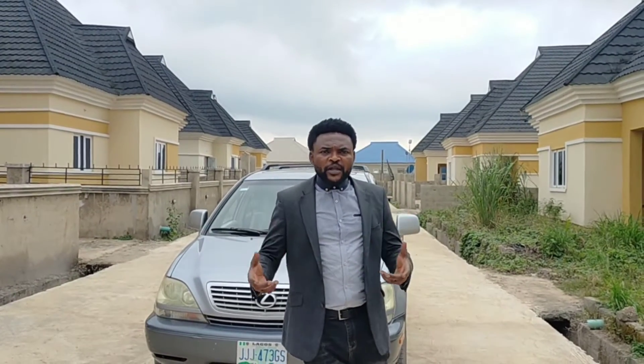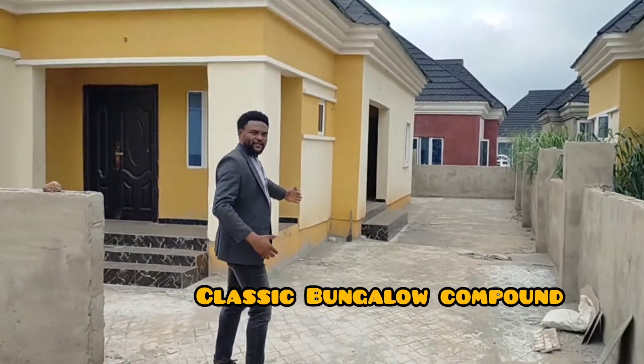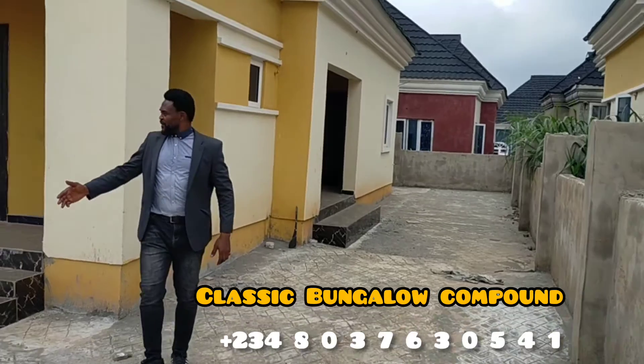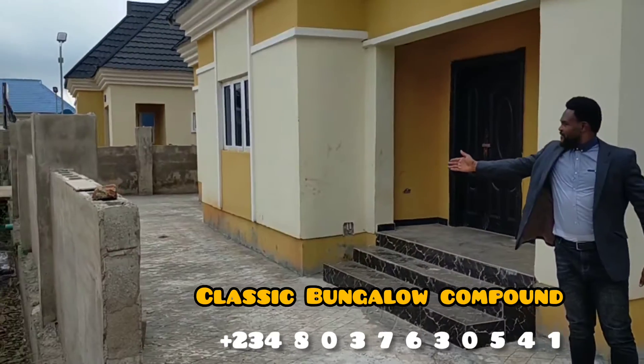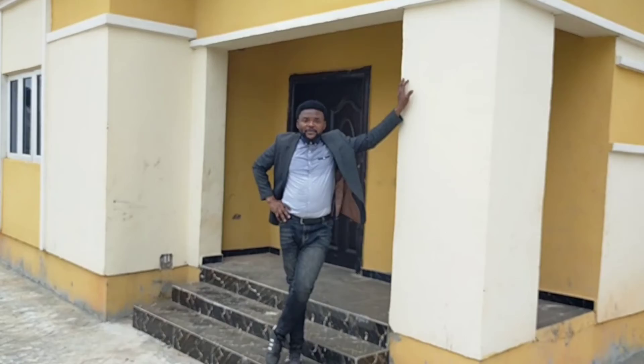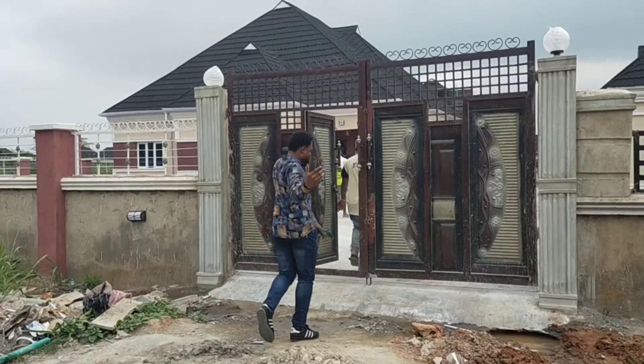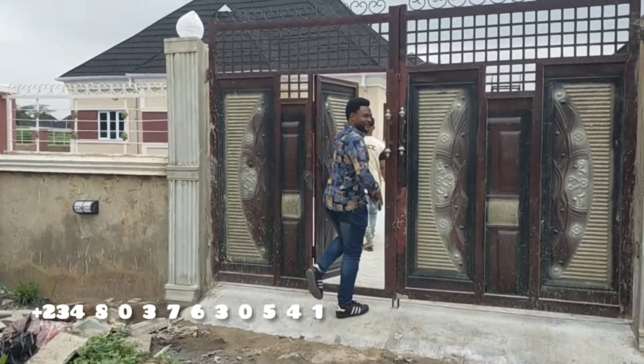You are all welcome. This is the classic bungalow. You can see the compound — it will contain two cars on the left and also two on the right. That is the fullest explanation about the classic. Now let us go to the executive bungalow.